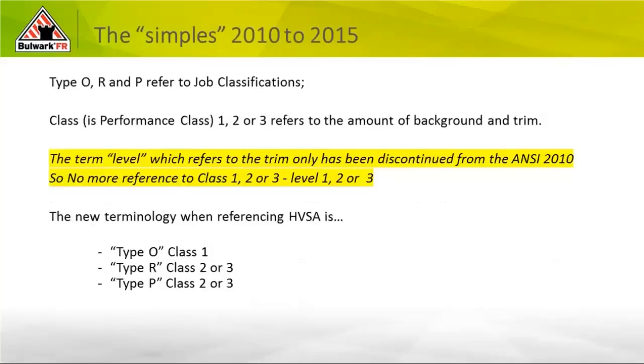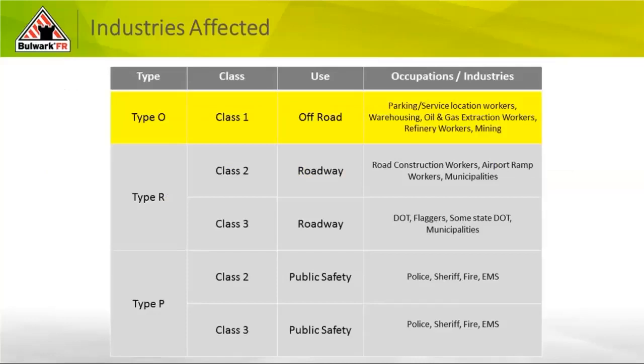The label also has to state that it's ANSI 107-2015, and it is non-FR per section 10.5. But then under the icon, it says Type R Class 2 FR, and there's a claim again to ASTM 6413 self-extinguishing. Self-extinguishing in and of itself does not make something flame-resistant for arc flash and flash fire applications. It's a term used in test methodology to demonstrate the garment warrants further additional testing before we can ever determine it can protect end users in an arc flash or flash fire scenario. Be very cautious of labels like this that are confusing at best and highly misleading at worst.